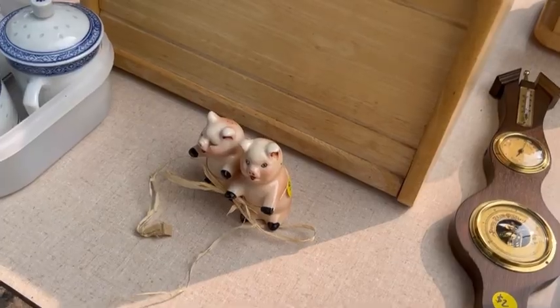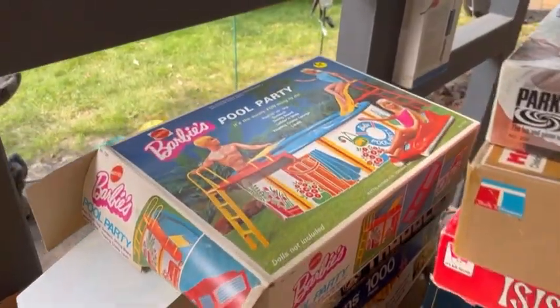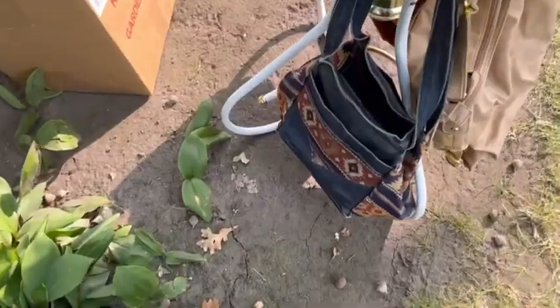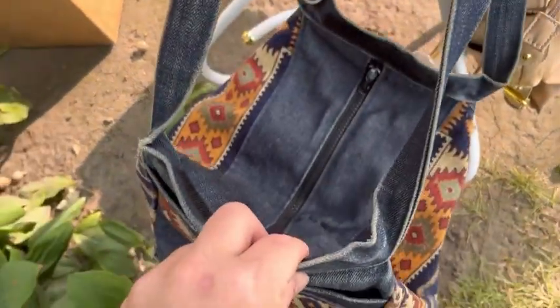I'm a salt and pepper girlie. I love vintage toys. No way — how cool is that? I like how unique this is. That's so cool.